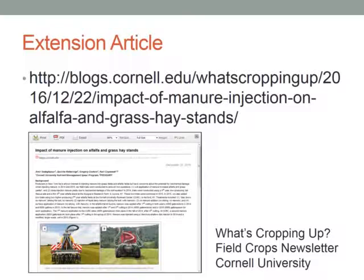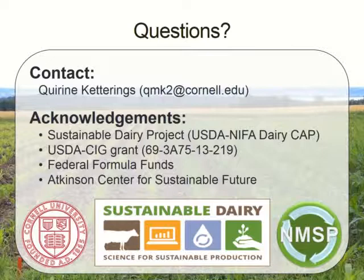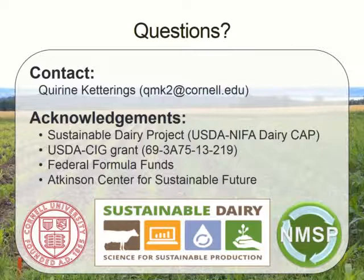We published an extension article based on this work. It appeared in the 'Watch: Cropping Up' Field Crops newsletter at Cornell University just before Christmas break, and anyone interested in reading more about these experiments can access this extension article at the link shown. With that, I want to leave you with acknowledgements of the funding sources that allowed us to do this work, and my email address in case anyone wants to follow up with questions. Thank you.